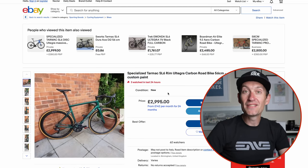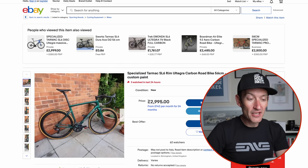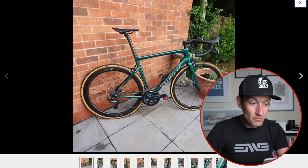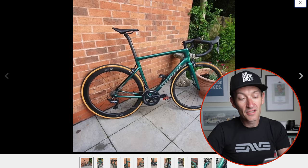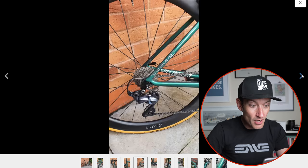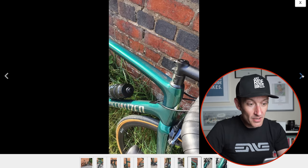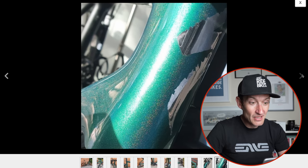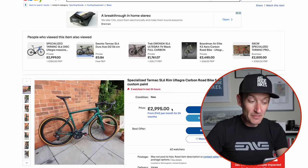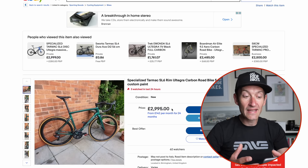The current Specialized Tarmac SL7 is disc-only, but the previous generation SL6 was available with rim brakes. This example at £3,000 looks absolutely brand new — a fantastic frame with a glittery paint job, Shimano Ultegra groupset, Hunt carbon fibre wheels, and tan wall tyres. From the photos it looks to be in really good condition with no visible marks. Direct mount brakes and a clean build throughout. It's pricey for a secondhand bike, but if it's been well looked after — which it appears to have been — it's a great option.